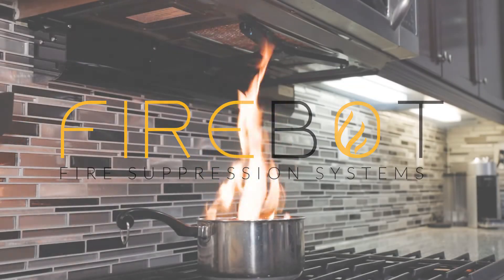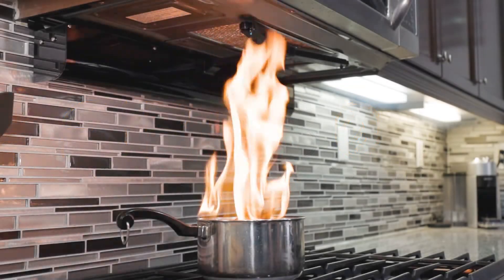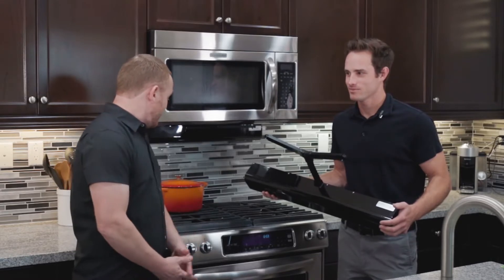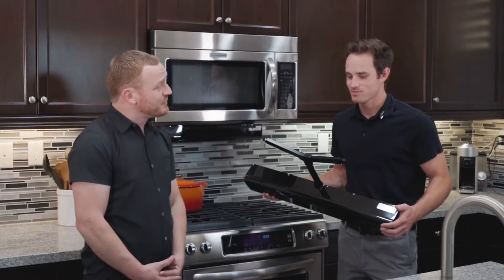Did you know that we have 350,000 home fires a year, and half of those start right here? Chris, how do we solve this problem?